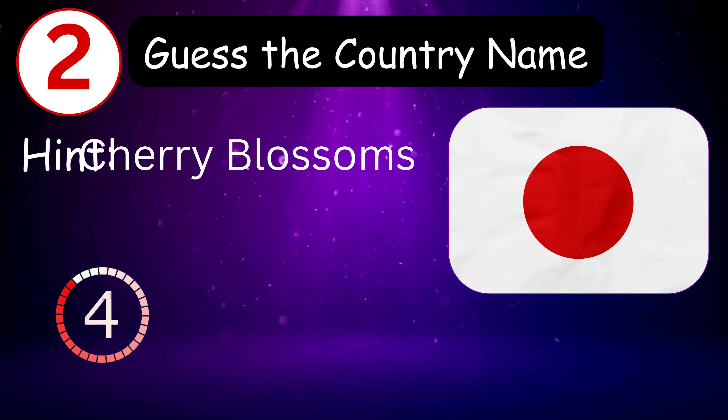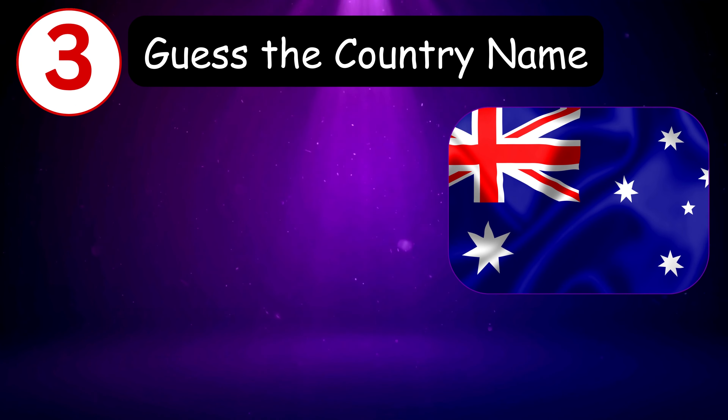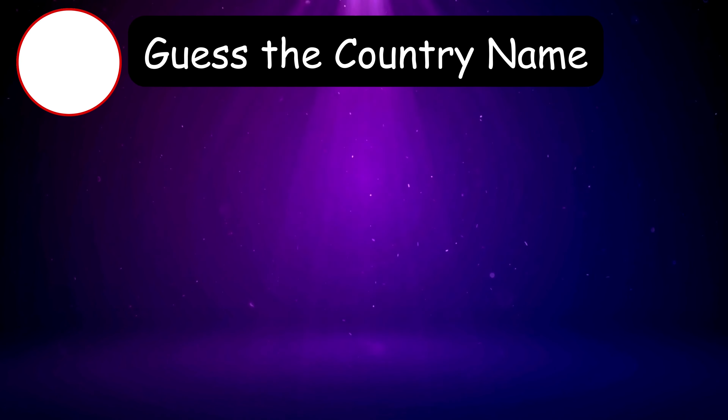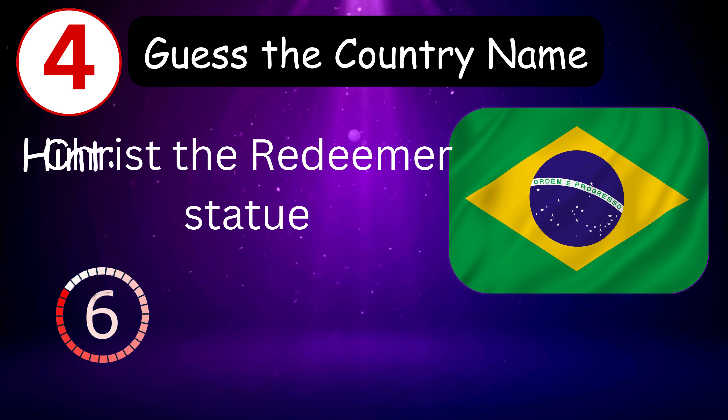4, 3, 2, 1, 0 — it's Japan! Number three — hint is kangaroo. 9, 8, 7, 6, 5, 4, 3, 2, 1, 0 — it's Australia! Number four — the hint is Christ Redeemer statue. 8, 7, 6, 5, 4, 3, 2, 1...